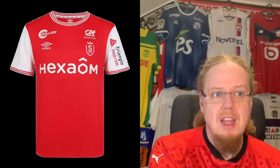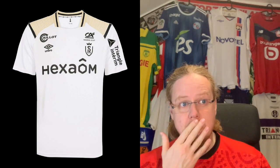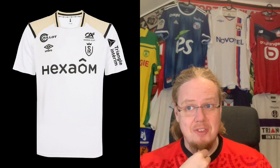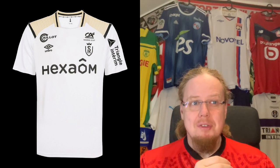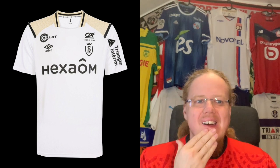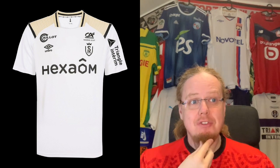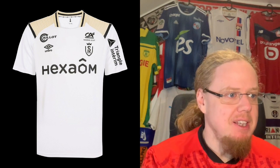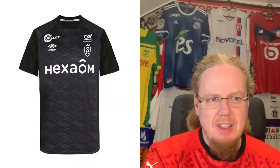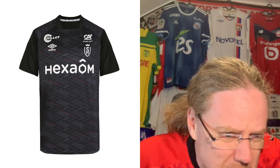The away jersey reminds me a little of a Puma template, and the color is very much the classic Nike champagne top. It's not quite it for me, to be honest — there are just a few too many quirks in there. But I think it is nice enough to give it a five-star rating.